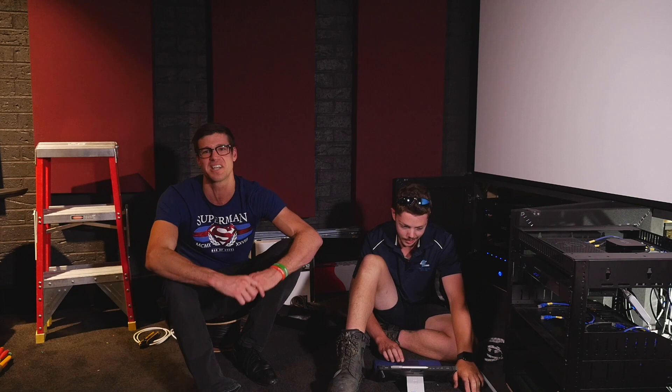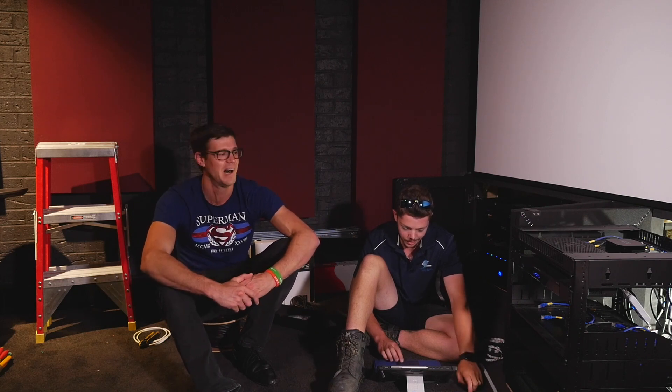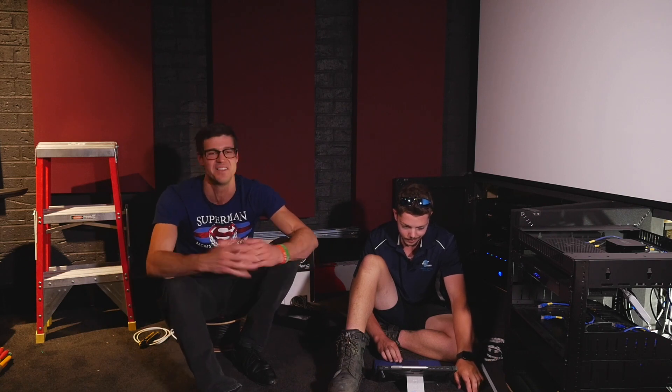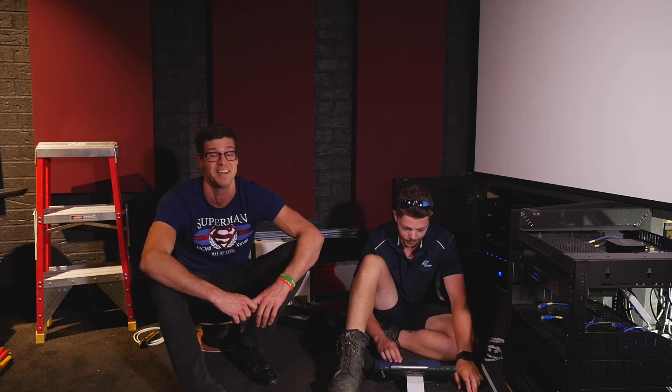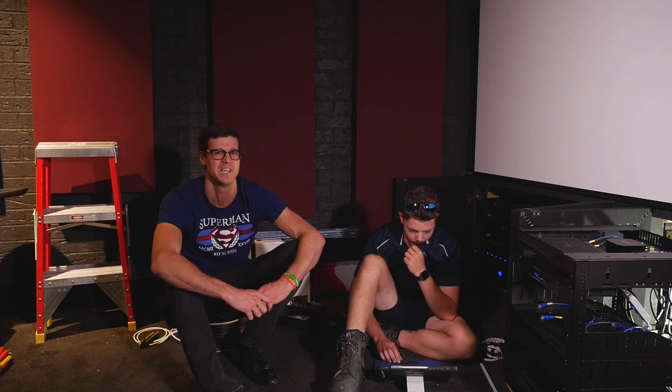Really exciting stage. The lighting is going to come together later today as well. Everyone gets pretty excited at this point in time, and it's fair to say that the owners of this room are really pumped for what's going to happen in a few days.